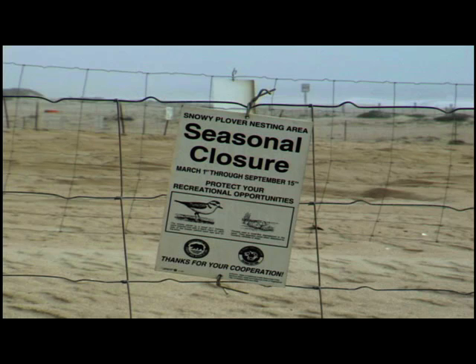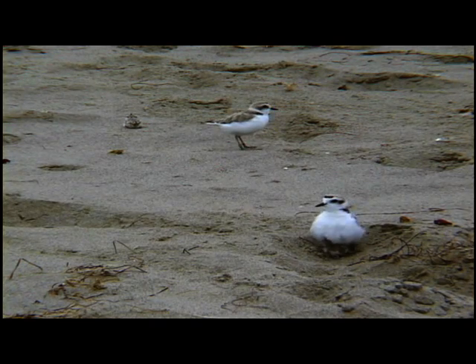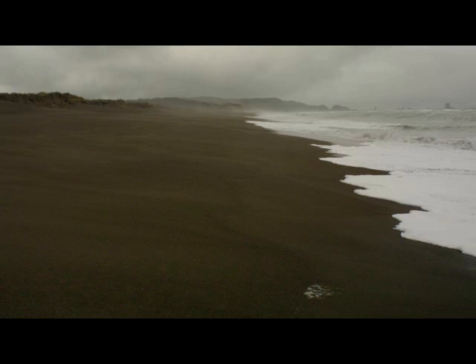Most people are supportive of the message of sharing the beach. They want to recover this species and are willing to have some inconvenience — going to another area or giving a wide berth to a nesting zone — especially when they understand that out of all of the Oregon coast, we only have a few miles of restricted areas. And it's worth noting that the plovers are sharing too, moving between California, Washington, and Oregon. We're all working together.